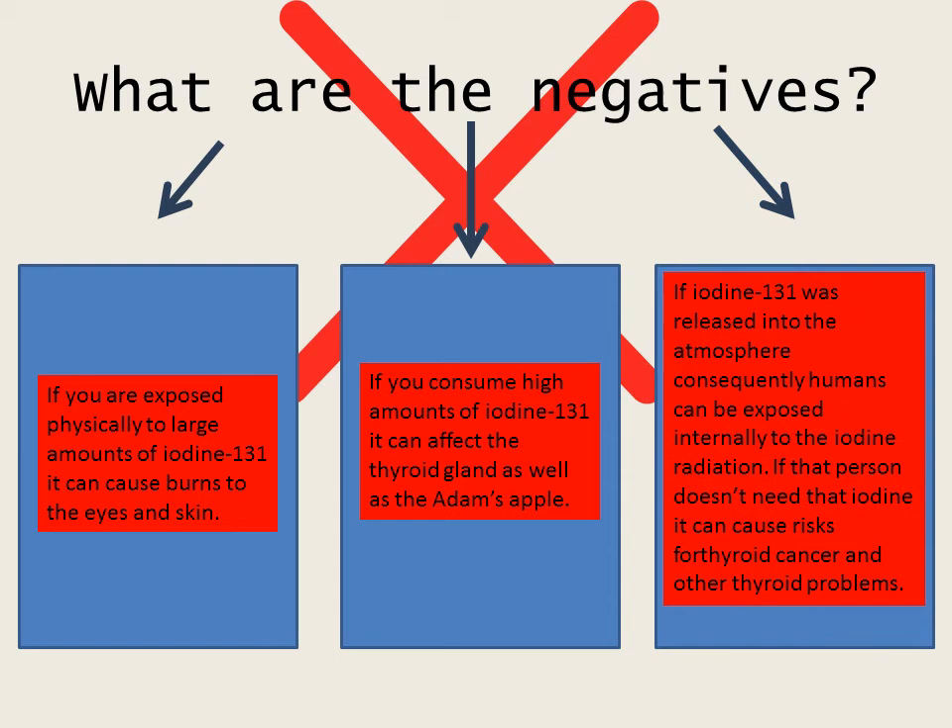If iodine-121 was released into the atmosphere, consequently humans can be exposed internally to the radiation. If that person doesn't need that iodine, it can cause risks for thyroid cancer and any other thyroid problems.